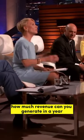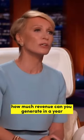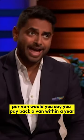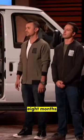On a $20,000 van, how much revenue can you generate in a year? We're doing about $2,000 a month per van. Would you say you pay back a van within a year? Eight months.